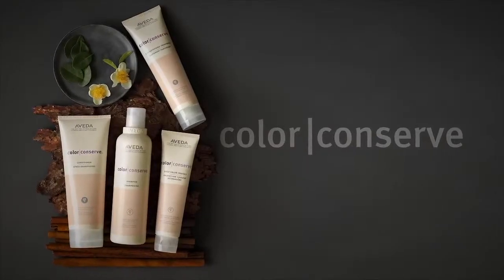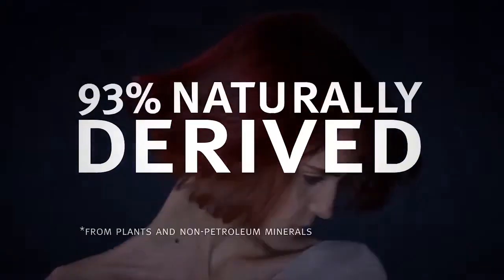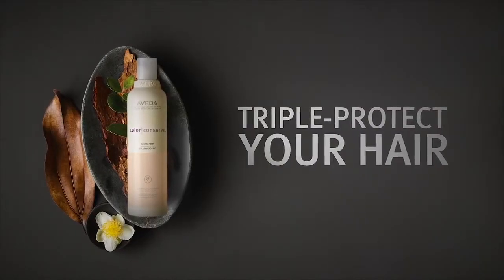Large tree extracts help seal in colour. Antioxidants from green tea extract help protect from environmental stresses. And UV filters naturally derived from wintergreen and cinnamon bark oils help protect your colour from UV damage.